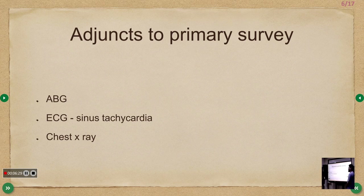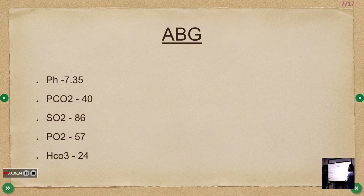Adjuncts to primary survey: ABG, ECG, and chest X-ray were done. ABG values: pH 7.35 (normal), pCO2 40 (normal), PaO2 57 (low), SpO2 86% (low), bicarbonate normal. The inference is Type 1 respiratory failure — low oxygen with normal CO2. If instead pH were 7.1 and pCO2 70, that would represent respiratory acidosis and Type 2 respiratory failure.